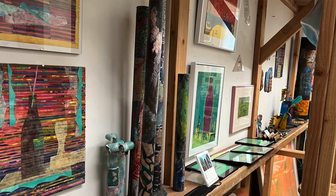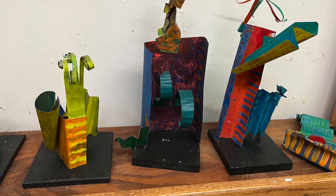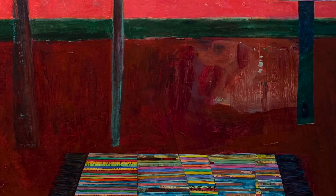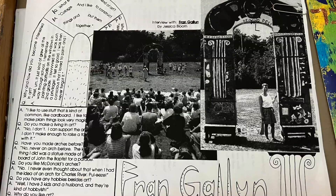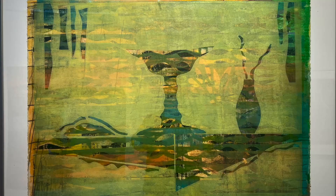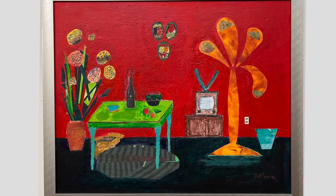What do you use in your art? I like to use stuff that is common — like cardboard. I like to make plain things look very magical. Do you make a living in art? No, I don't. I can support the art, but I don't make enough to raise a family with it. Have you made arches before? No. Do you like McDonald's arches? Please — I never even thought about that when I had the idea of an arch for Charles River. Do you have any hobbies besides art? Well, I have three kids and a husband, and they're kind of hobby-ish. Why do you like art? Because it's fun, and it feels good to do it. Wow, Jessica — you should become a videographer.